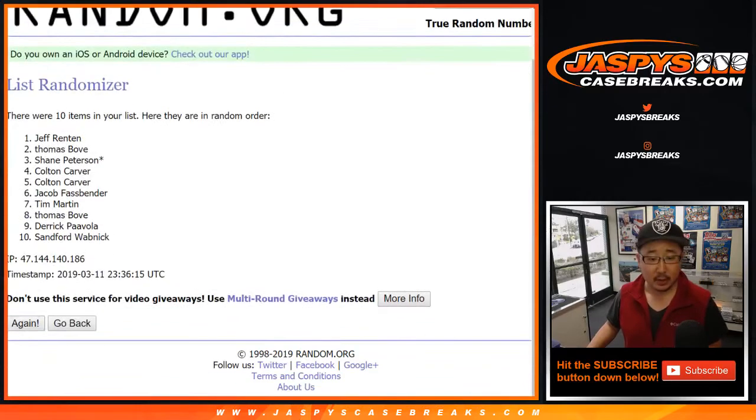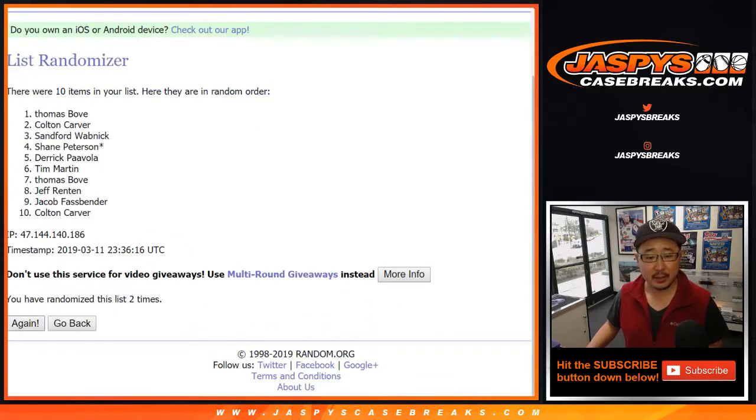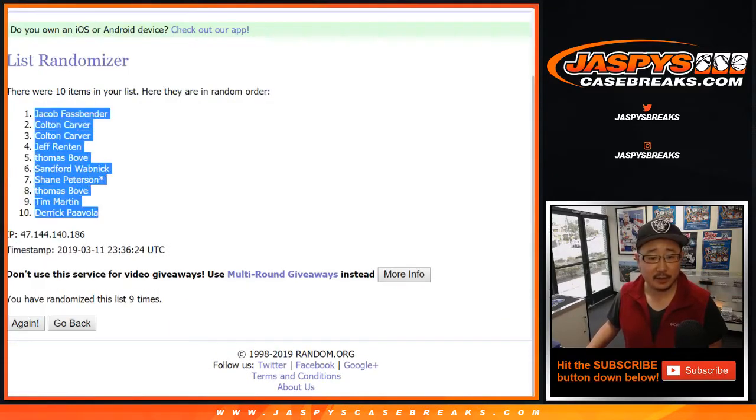Three and a six — randomized nine times. After a three and a six, nine randomizations, we got Jacob Fassbender down to Derek.